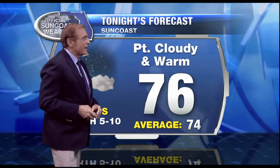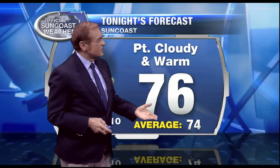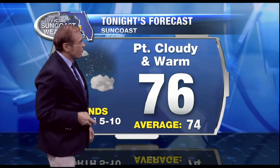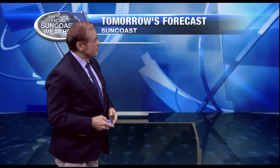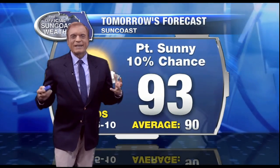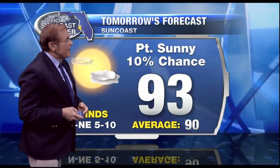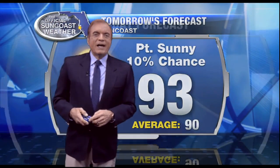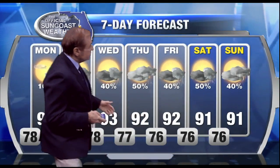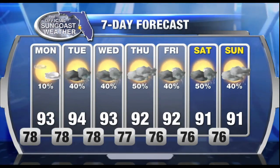Here's my forecast for tonight: partly cloudy and warm with temperatures very slowly cooling off from the low and mid 80s to 76 overnight. Our average low is 74, and winds will be from the north to northwest at 5 to 10 knots — that's why we don't have that sea breeze coming in from the east. For tomorrow, partly sunny with only about a 10% chance of showers, higher amounts as we move east of Interstate 75. High temperature 93 with north-northeast winds at 5 to 10 miles per hour. The seven-day outlook shows we'll increase the chance of rain to 40, 40, 50, 40 percent for the rest of the week. But tomorrow will be a dry day, a beautiful day — high temperature 93.